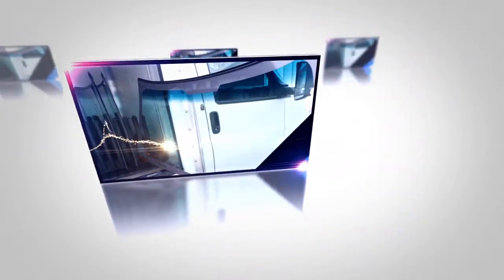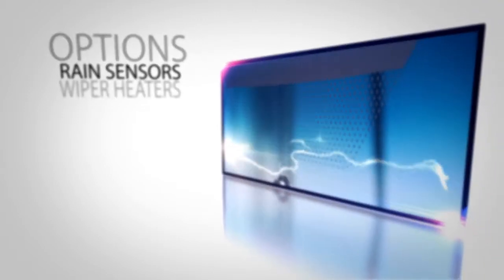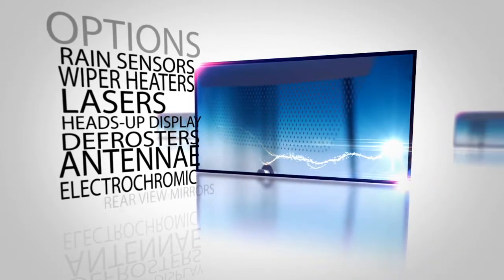If we're dealing with a windshield, we need to determine if it needs to be shaded on the top of the glass. Modern vehicle windshields are sometimes equipped with other options, such as rain sensors, wiper heaters, lasers, heads-up display, defrosters, antennae, and electrochromic rearview mirrors.